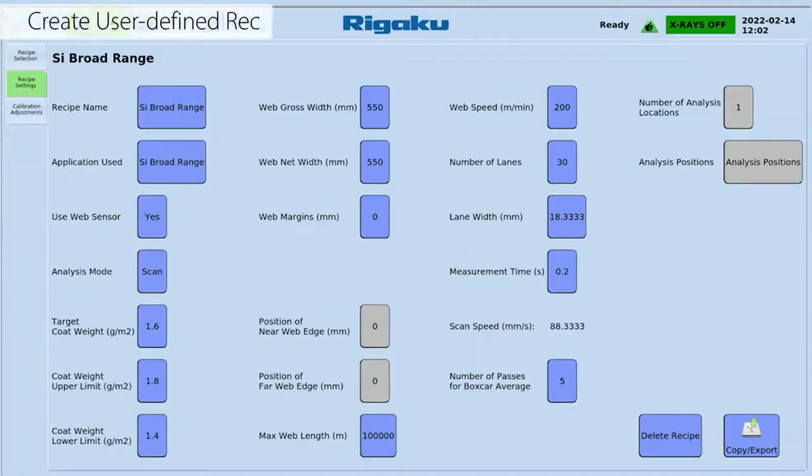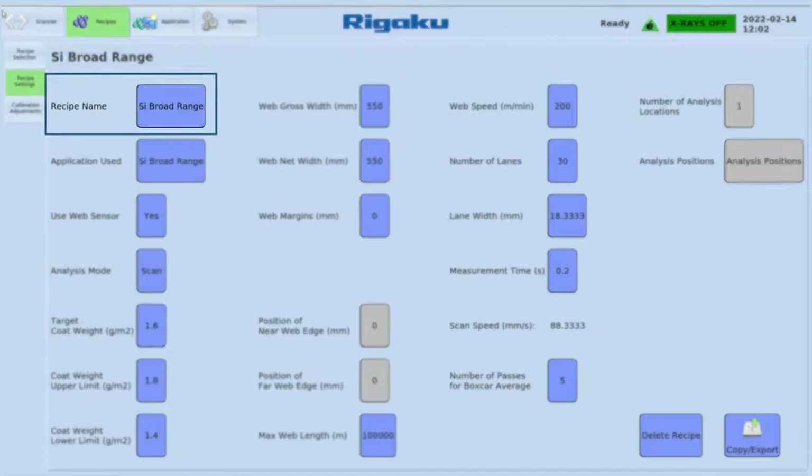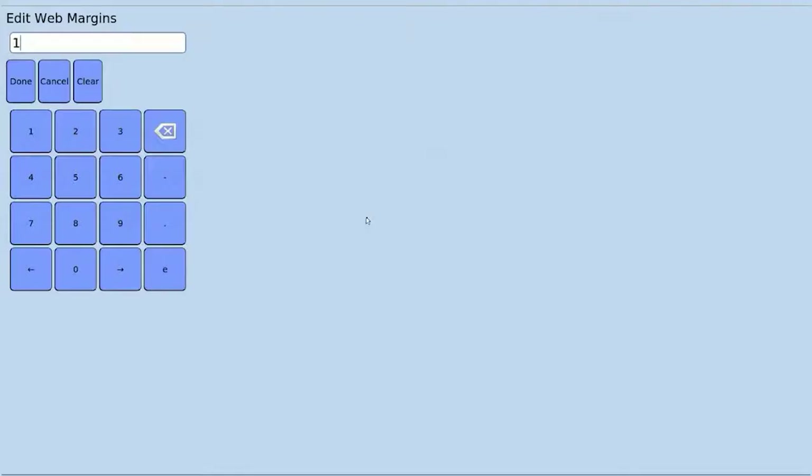Create recipes including scan speeds and sub-second measurement settings to improve efficiency and maximize product quality. To add a new recipe, simply name it, select the application, define your measurement mode, and enter your process parameters to alarm for tighter control tolerances.